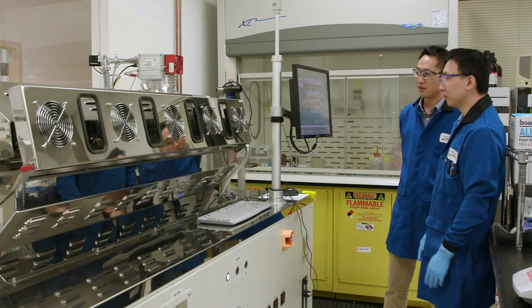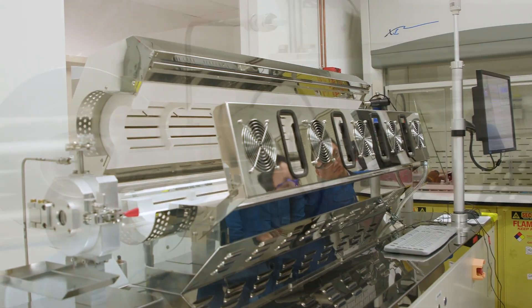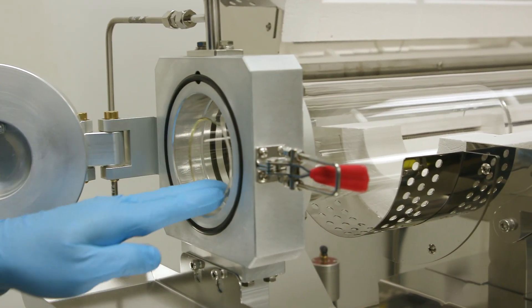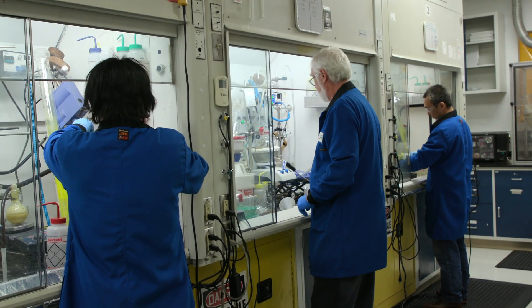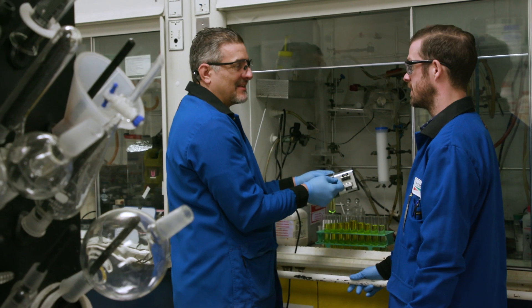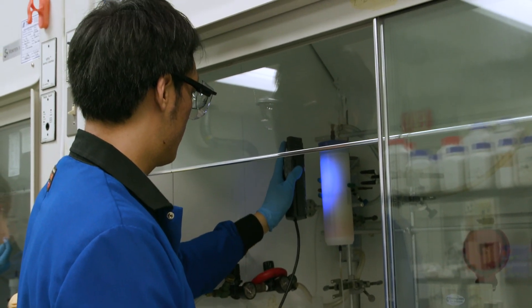One of the main challenges is the ever-changing and ever-demanding customer specifications for lifetime, color, and efficiency. Even the smallest change in those specs will influence tremendously the chemical structures of our materials.